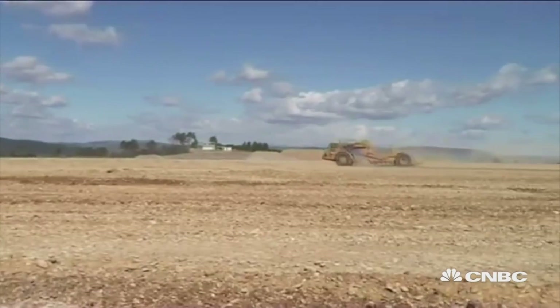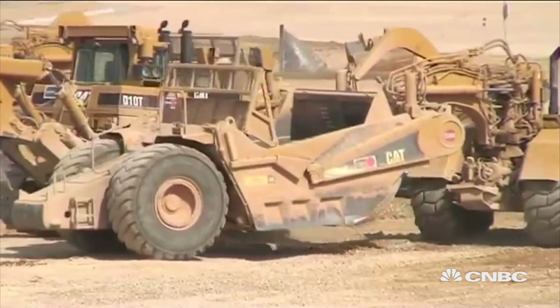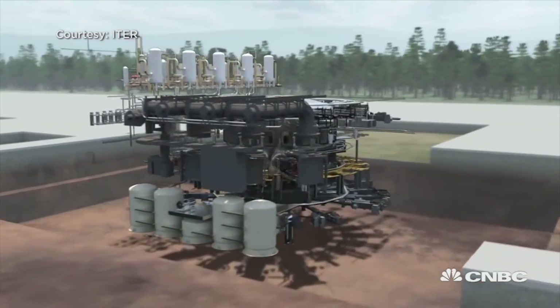In 2007, work began in the south of France on ITER. The idea was to build the biggest tokamak in the world and produce ten times more energy than it would take to power it.